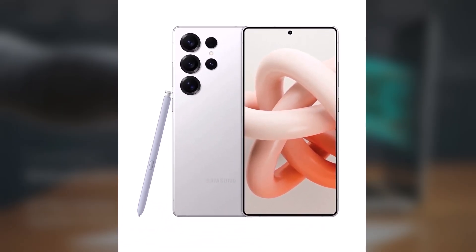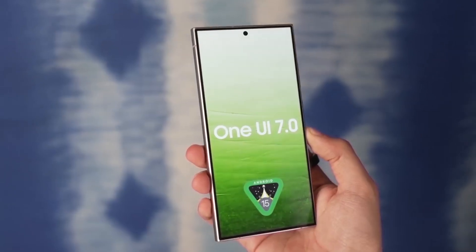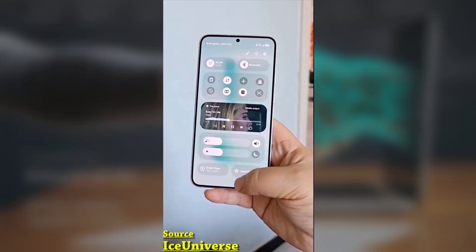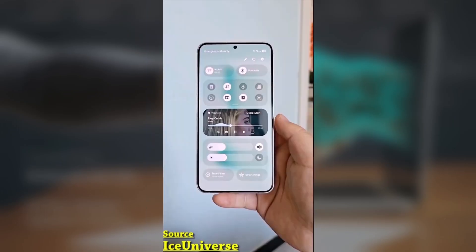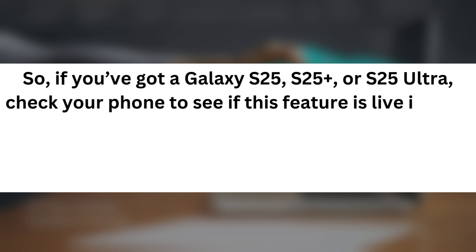In some regions, certain Galaxy S25 series phones will display the full battery health info while others may not. It's possible some devices haven't received the necessary firmware update, or Samsung might be rolling it out in select regions or countries. So if you've got a Galaxy S25, S25 Plus, or S25 Ultra, check your phone to see if this feature is live in your area.